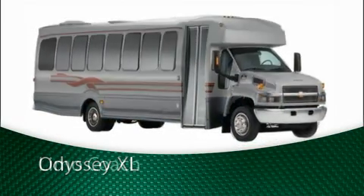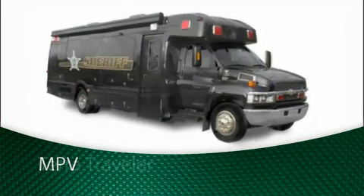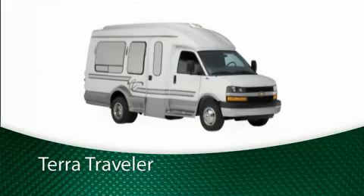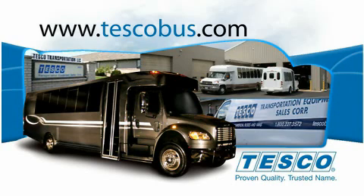We've made it our mission to combine safety, innovation, styling and ease of use to provide versatile transportation products. And with Tesco, our distribution and service partner in the driver's seat, we can take our customers anywhere they need to be.